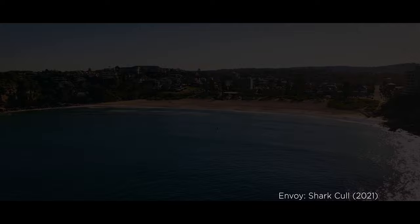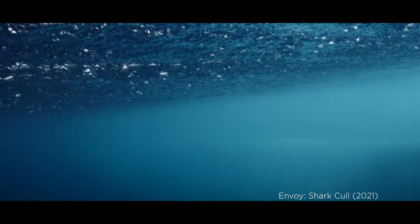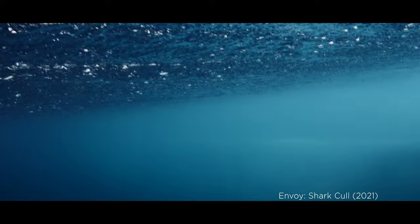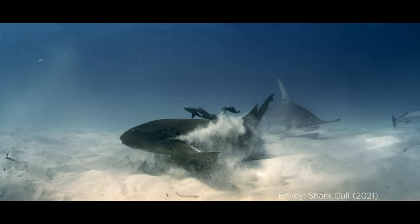Shark nets in New South Wales are 150 metres by 6 metres, anchored to the sea floor, also in water 12 metres deep. Both programs cover only a tiny portion of any given beach, allowing sharks ample opportunity to swim over, under, around, and towards beaches. In fact, a high percentage of sharks are caught inside the nets — they've already been to the beach and are peacefully making their way back out to sea.